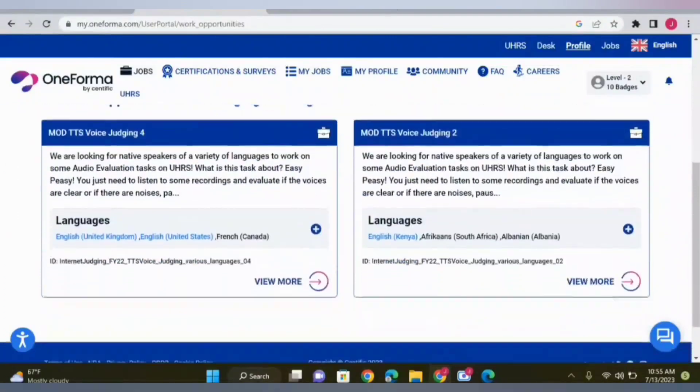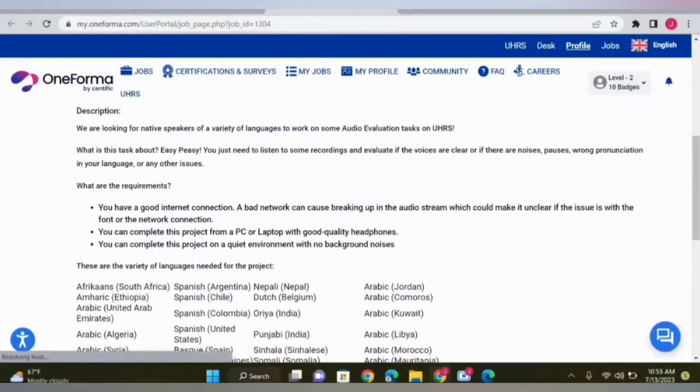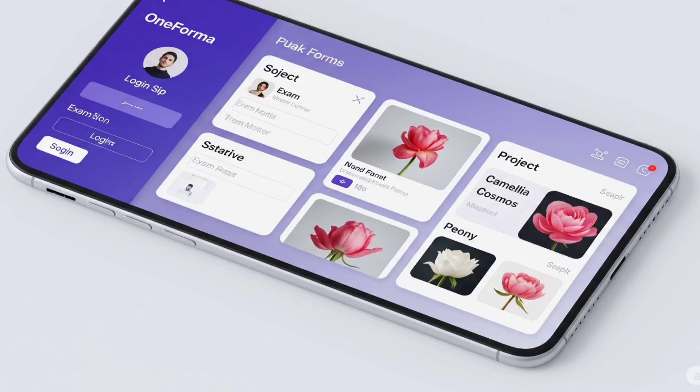That's everything you need to know to pass Milky Way Part 1 confidently. If you found this useful, consider watching our Milky Way Part 2 breakdown next. Like this video, comment 'Milky Way passed' with a heavy check mark if this helped you, and subscribe for future uploads on Oneforma, TELUS, and online rater job guides. Thanks for watching, and good luck with your Milky Way exam.